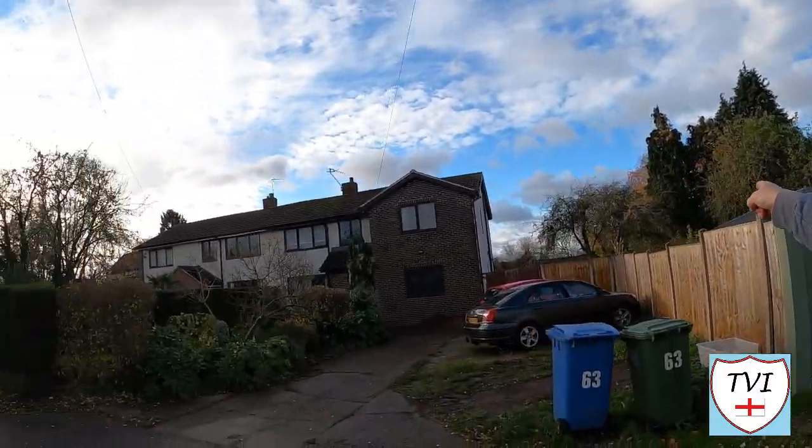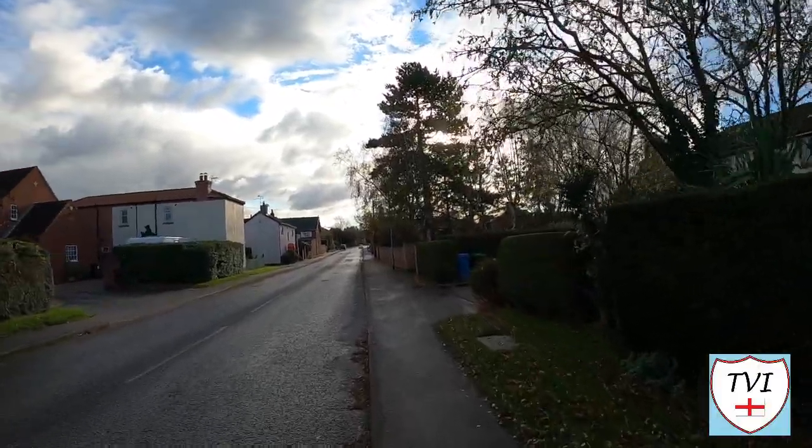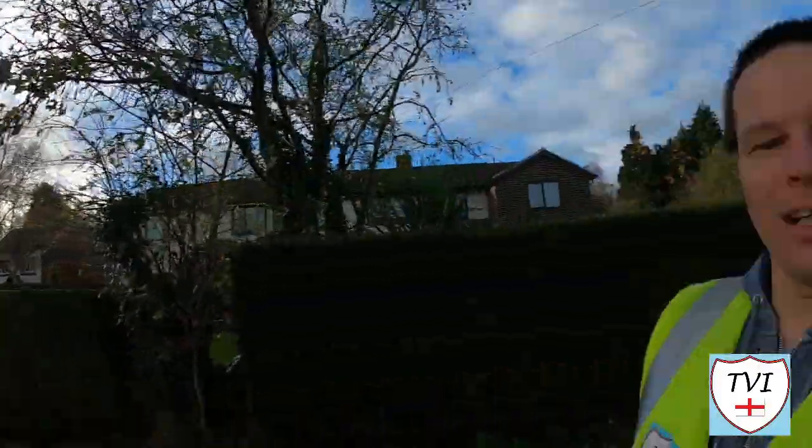Hayton is effectively one long road with houses on either side, with a couple of little offshoots including the church. Even though it might seem like a case of walking up and back, the Chesterfield Canal runs adjacent to Hayton behind these houses, so when I get to the end of this road I'll turn right towards the canal and walk back to the Boat Inn.